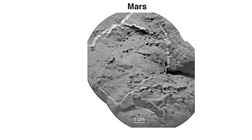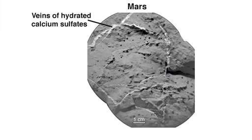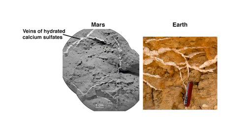The ChemCam instrument has found that these veins contain elevated levels of calcium sulfate, likely in the form of basenite or gypsum. Gypsum veins are also seen here on Earth and are associated with water percolating through cracks and fractured rocks.